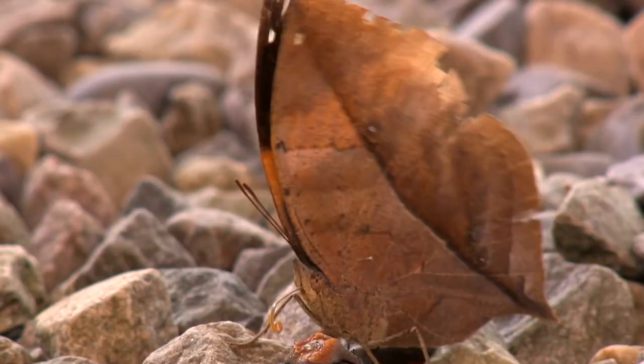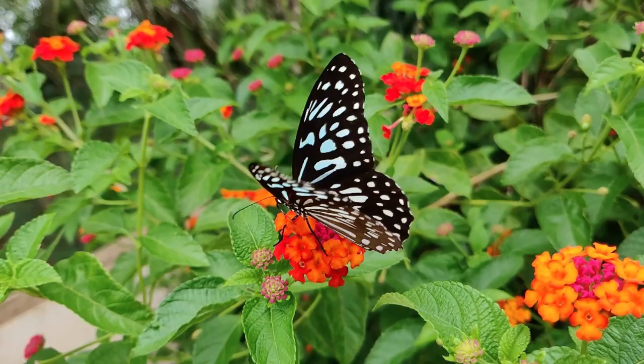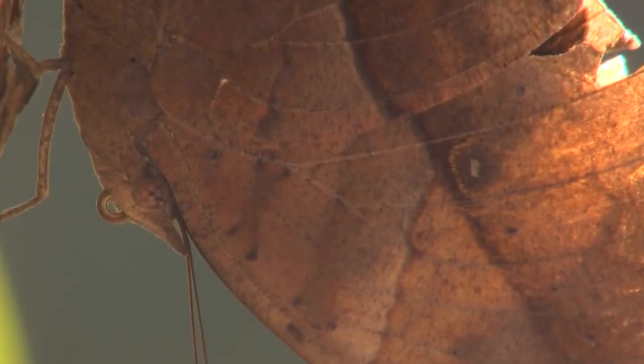Much like leaf insects, the orange oakleaf butterfly has found its perfect disguise. Since butterflies are usually eye-catching creatures, their chances of being seen by predators are very high. To get around this, the outside of its wings looks exactly like a dry leaf, complete with veins and everything. But when it flaps its wings, you can see the vibrant colors on the inner side. This might just be one of the rarest types of camouflage — the butterfly can hide, yet still look beautiful.